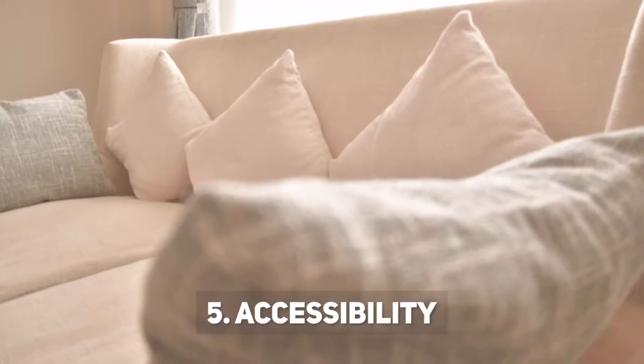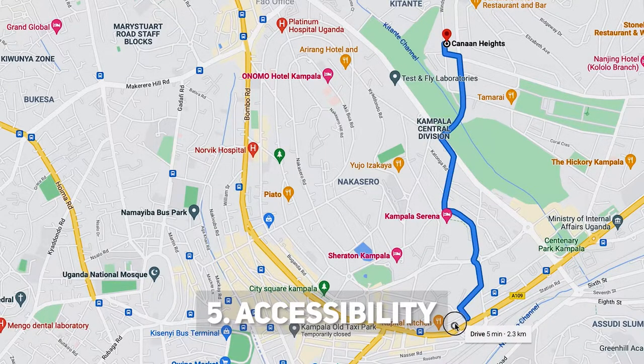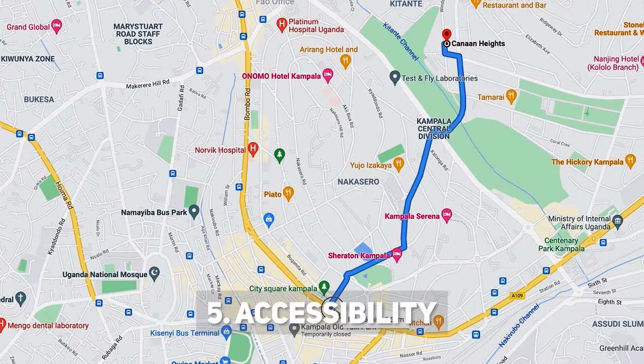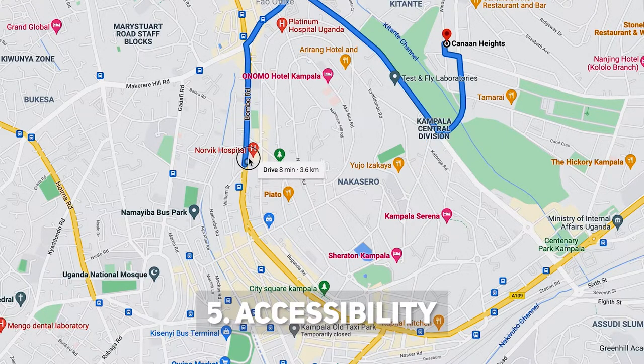Number five, which is accessibility — it's kind of similar to the point about distance from town. But it's very accessible because connecting from town to Windsor Crescent, there are like three or more options. You can use Ginger Road, you can use Wanda Gear, you can even connect from Nakasero. So it's very accessible.